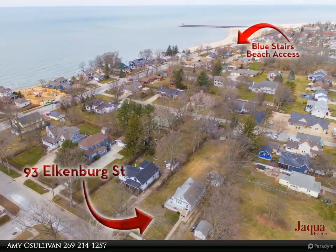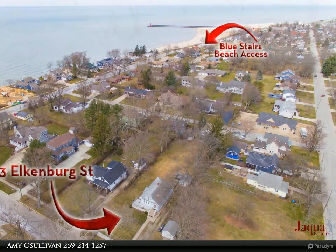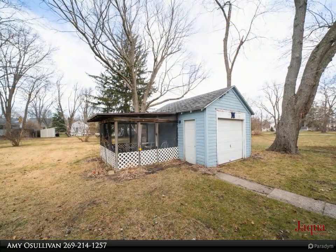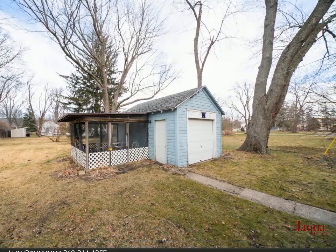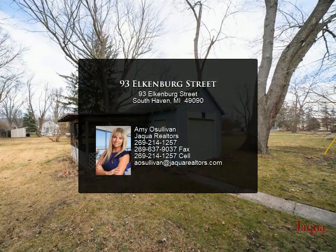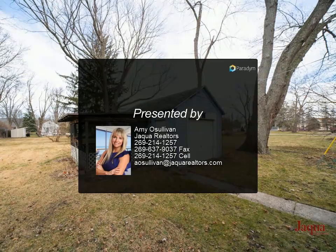With the Blue Stairs beach access and Kids Corner Park just a stone's throw away, this home is primed for memorable moments. Enjoy leisurely strolls downtown for shopping and dining. Store your golf cart and beach toys in the detached garage with screened porch.